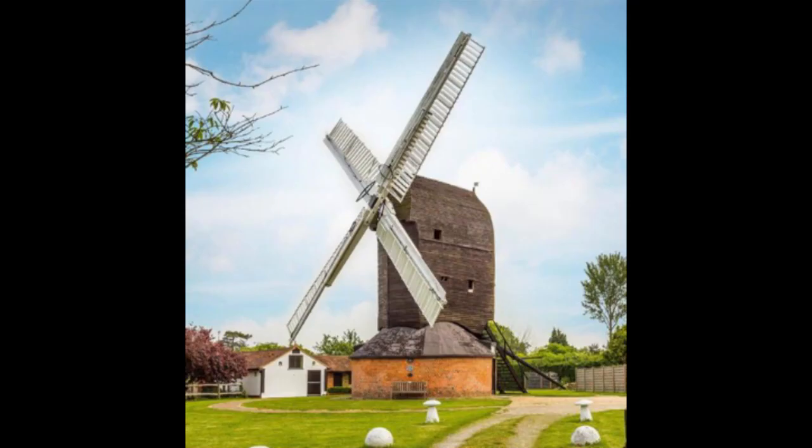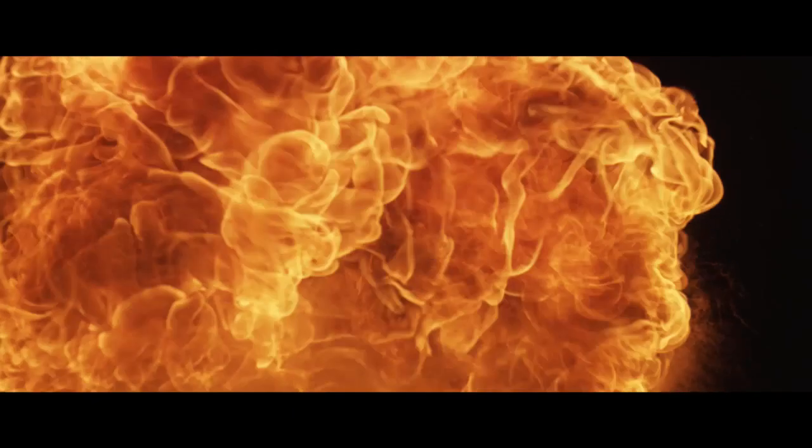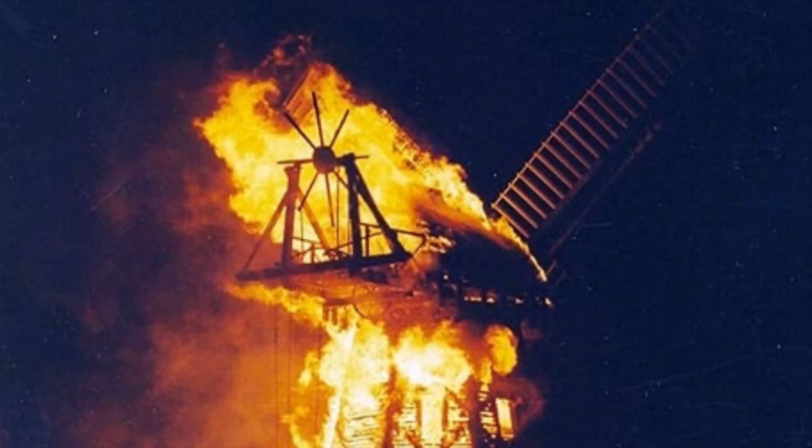Where do you find cogs and cogwheels? This is where you find them — in windmills. Windmills are very dusty places. Sparks in a windmill are very bad news; they cause the dust to explode. This is why wooden cogs are used — they don't cause sparks and there's less chance of a big bang.